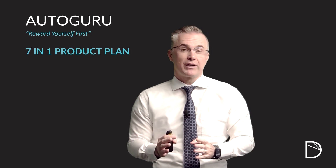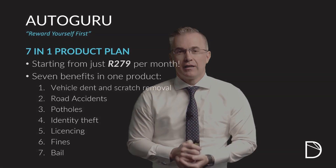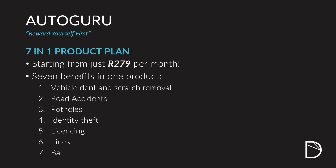The Autoguru product is the ultimate South African survival kit. Instead of getting just one benefit, you get seven benefits with the Autoguru product. For the latest prices, jump onto our website, our latest presentations, or into our application form to see what the price is for you today.